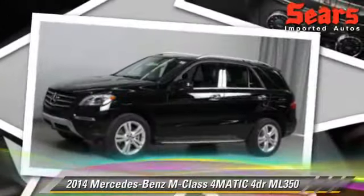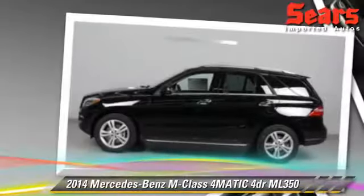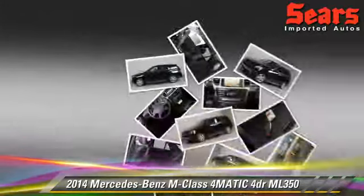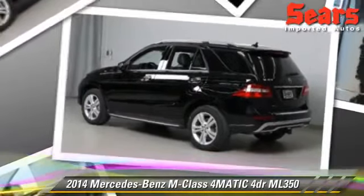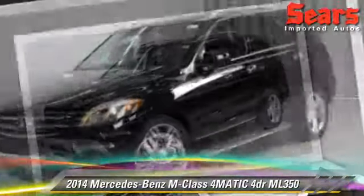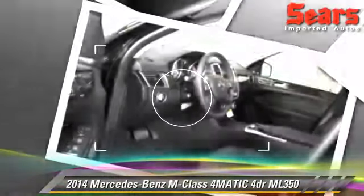The 2014 Mercedes ML350. Powered by a 3.5 liter V6 engine, this vehicle is well equipped, featuring tilt-wheel, all-wheel drive, and premium package.